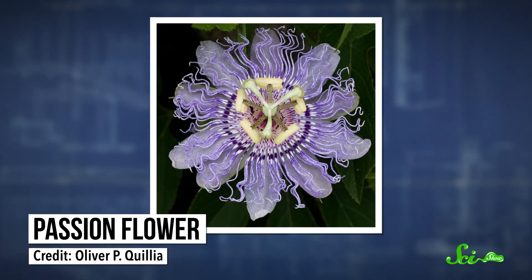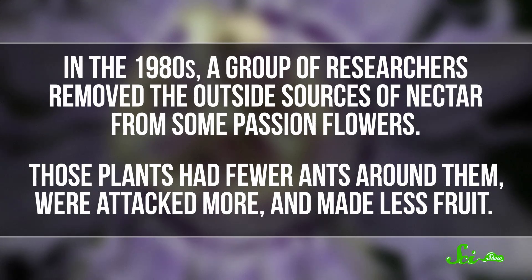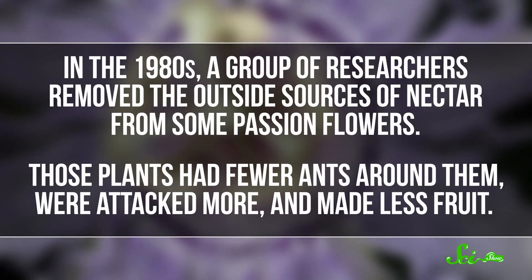Then there's the passionflower, a North American plant that has extra-floral nectaries at the base of each leaf and under the flower bud. The passionflower already has poisonous chemicals in its leaves, but some species of butterfly evolved an immunity to the toxic leaves, and recruiting ants gives the flower another line of defense. In the 1980s, researchers removed the outside sources of nectar from some passionflowers and found that those plants had fewer ants, were attacked more, and made less fruit.